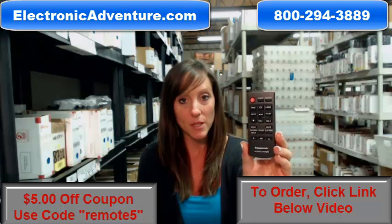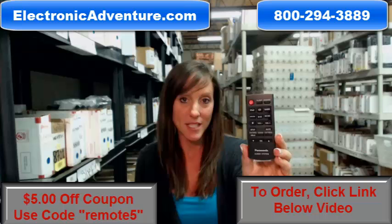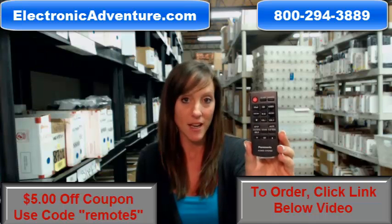But if you're more comfortable shopping over the phone, somebody will be there to assist you. Thanks for watching our video today, and thanks for shopping ElectronicAdventure.com.